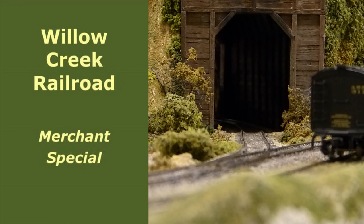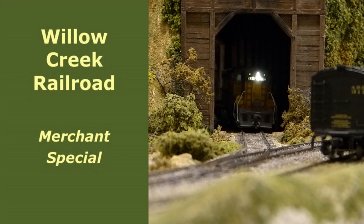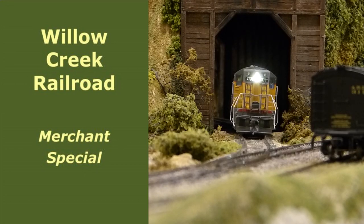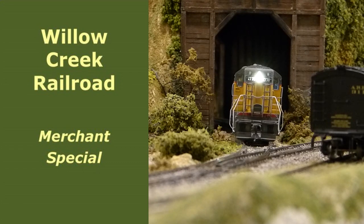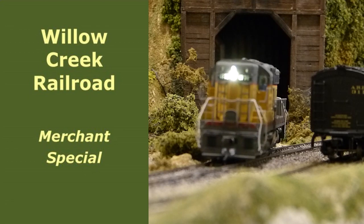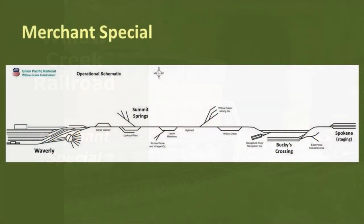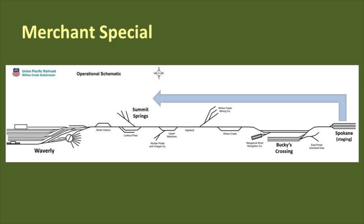It's operations time on the Willow Creek Railroad. In this video, you've been assigned as the engineer of train number 25, the Merchant Special. The Merchant Special is a high priority scheduled freight made up of express boxcars and express reefers. Today's run takes you from Spokane Staging to Summit Springs, with a brief stop in Buc-ee's Crossing. In Summit Springs you'll set out one boxcar carrying LCL freight. Once you're finished in Summit Springs, you'll head to the yard in Waverly.